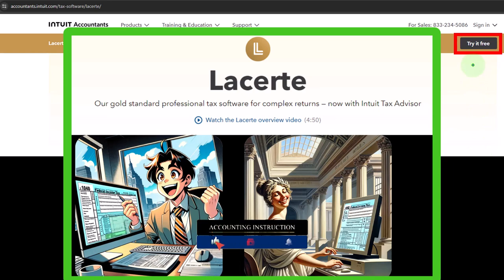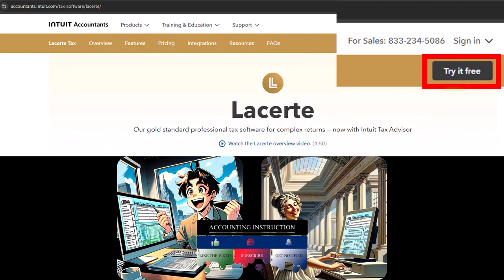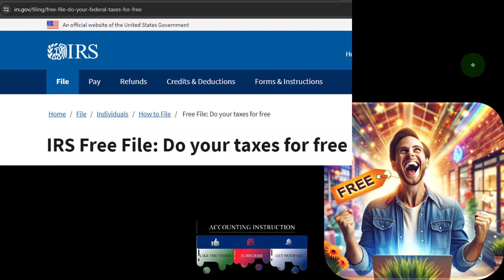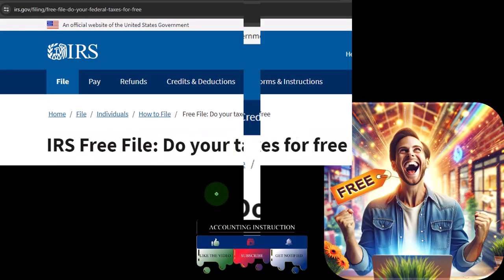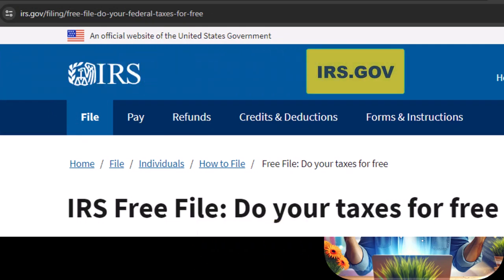You might be able to look into the free trial on the LACERT tax software, as well as some of the other softwares we've touched on in prior presentations and will look at here shortly. Then we can jump over to the IRS website — irs.gov.